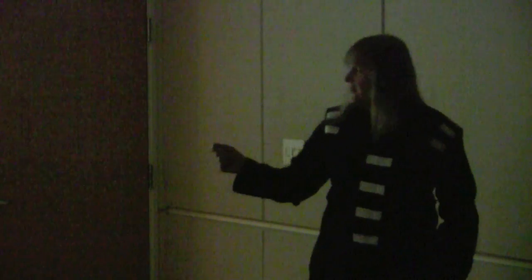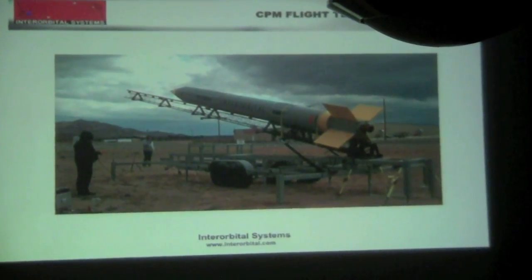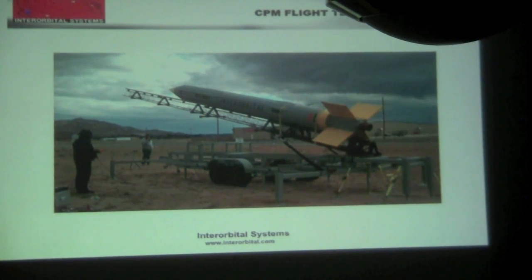We also have several possibilities for testing at the spaceport. We operate two active test areas — one is complete with an underground blockhouse, data cables underground as well, two vertical test stands and a horizontal test stand. So we do have a place available for testing with power and other facilities. This is a photo of our CPM on its mobile launcher — we can't just go down to the hardware store and buy one, it had to be made in-house as well. This will have approximately a 50-foot rail on it.